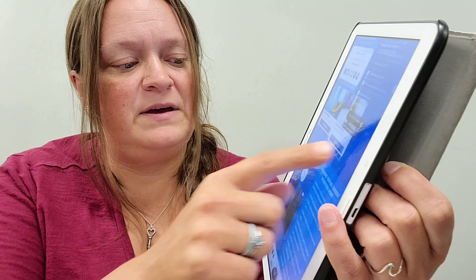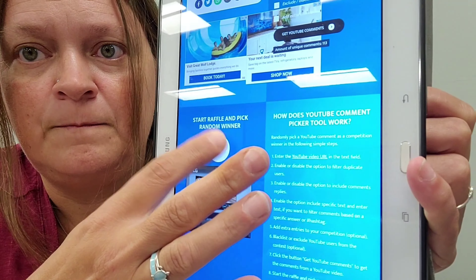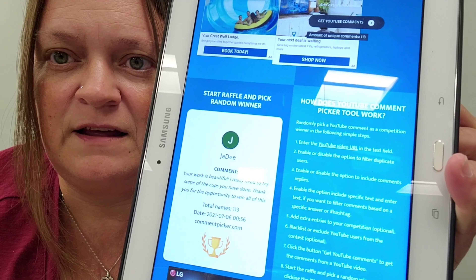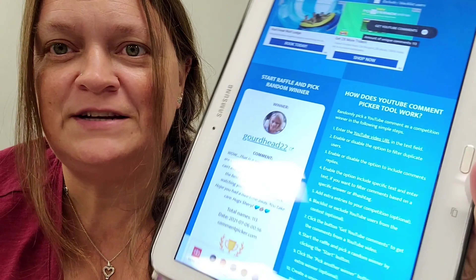The link is copied, so I'm going to go back over to the internet browser and enter the URL for the video. I'm going to filter out duplicate users and I don't need to do anything else. It is loading the comments — it tells me I have 113 unique comments. It says 'Start Raffle and Pick Random Winner' right here, so I'm going to start and it's going to shuffle through and show the winner when it's done.